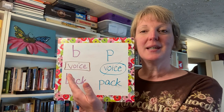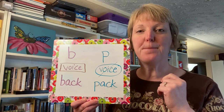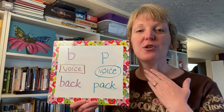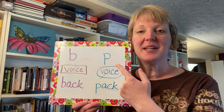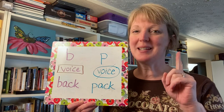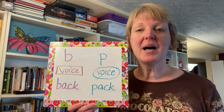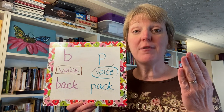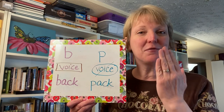The B sound is made by pressing your lips together and blowing air using your voice. The P sound is used with your mouth the exact same way, except you will not be using your voice for this sound. Instead, you will feel a puff of air coming out. And if you put your hand in front of your mouth, you'll be able to feel it.